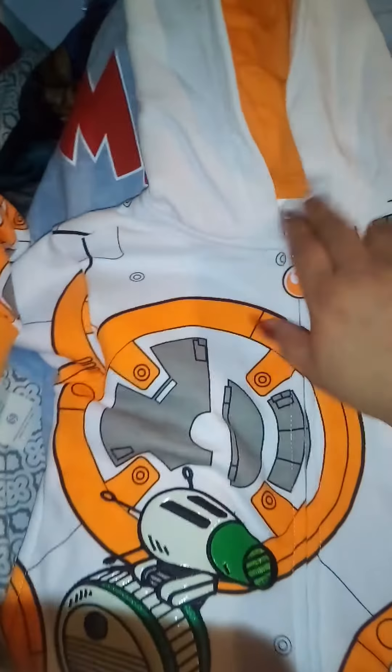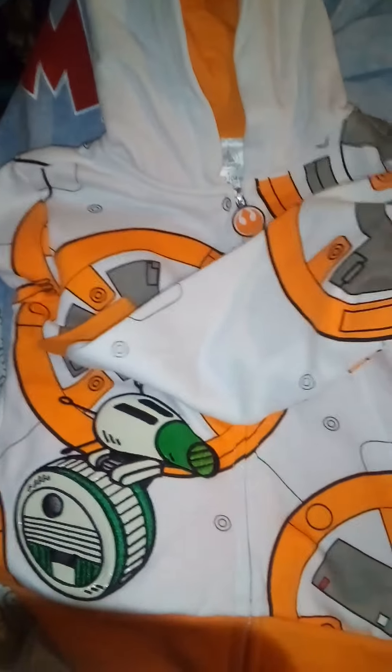Here's our receipt — everything was discounted an additional 20% off clearance. Every single thing we got was clearance except the sandals. Our total purchase was $329.